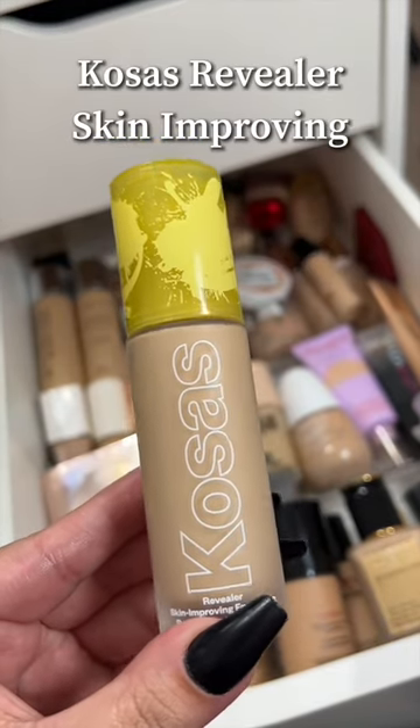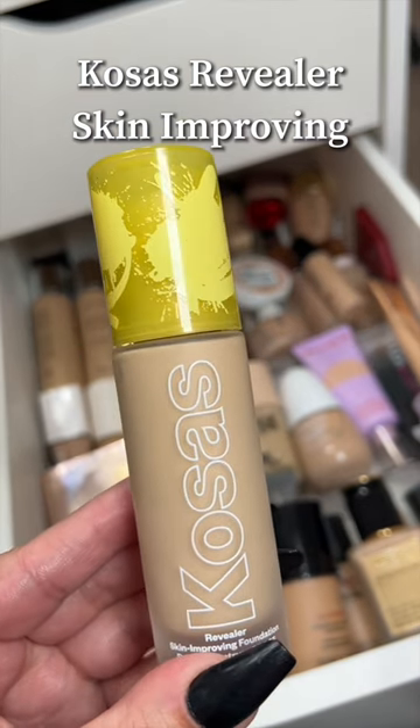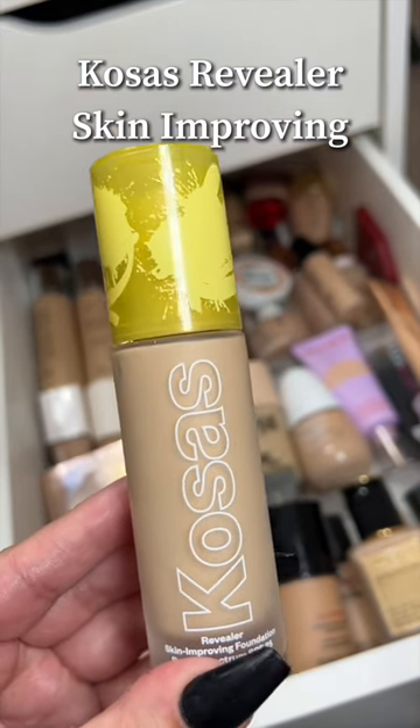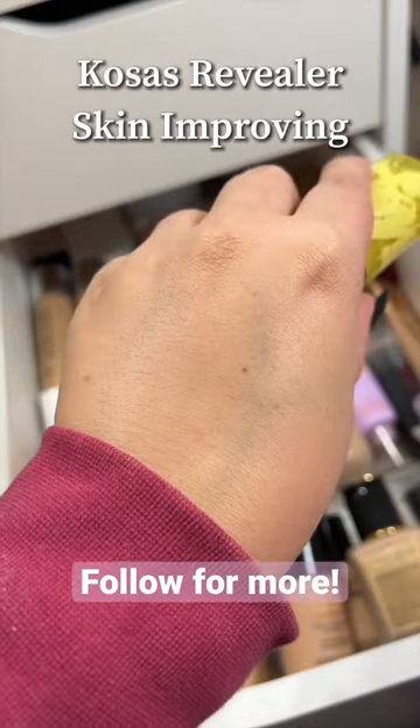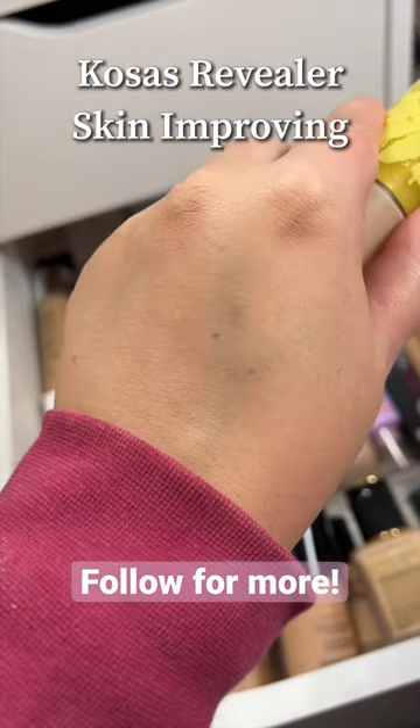And then we have the Cosás Revealer Skin Improving Foundation, which was a huge disappointment. With niacinamide and hyaluronic acid, I just expected this to be wonderful — but my skin looked totally dry, the foundation broke apart, it created texture. I really had high hopes for this one, so I was so let down.